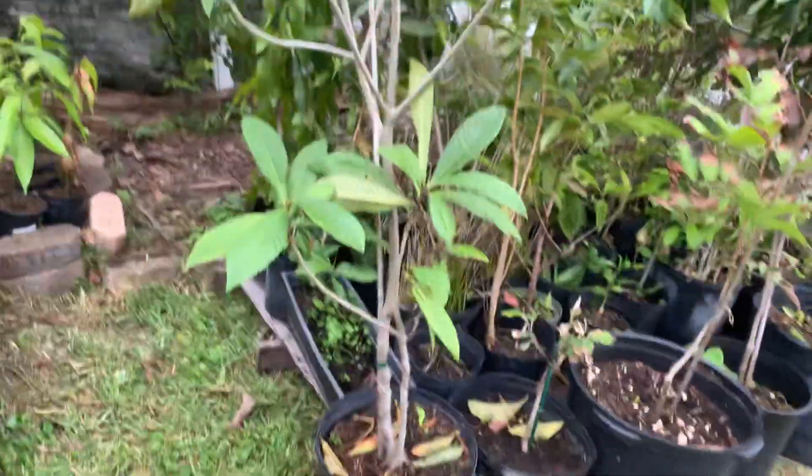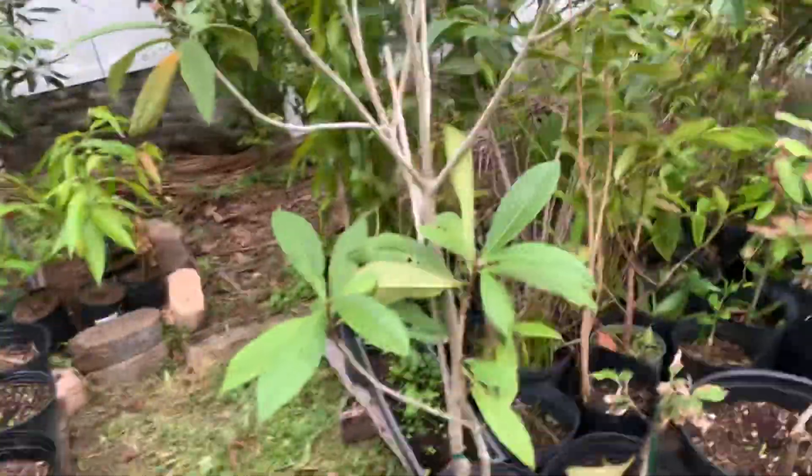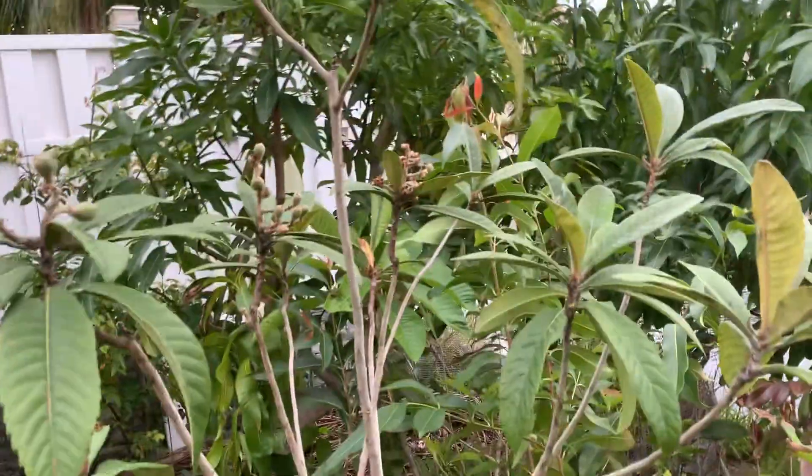It's from a nursery located in Miami. Before you enter the nursery he has a big tree, and I saw this — it's so delicious when it's ripe, it goes yellow and sweet.